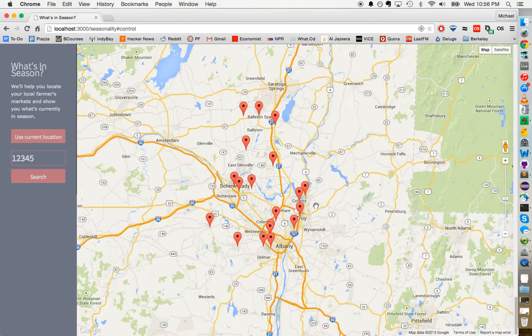The website has three models: a produce model, a location model, and a seasonality model. The model relationships are that produce has and belongs to many locations, locations have many seasonalities and has and belongs to many produces, and seasonalities belong to locations and have many produces.